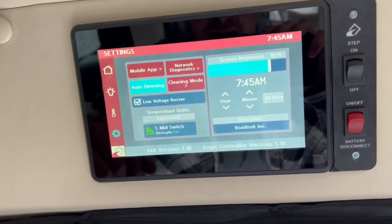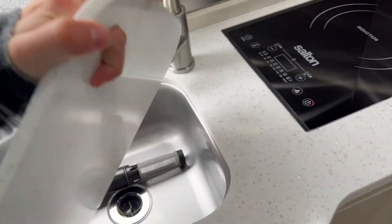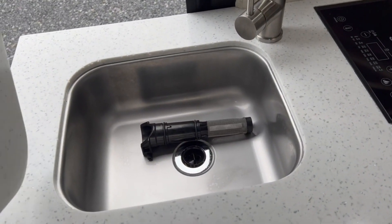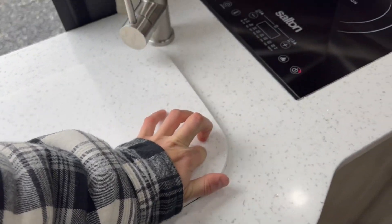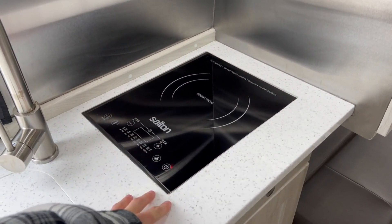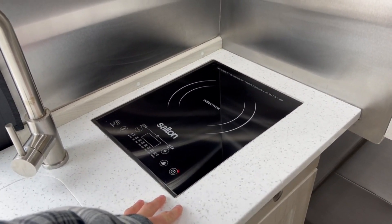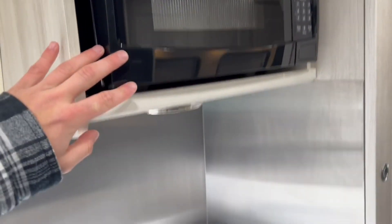Down in the galley area you have nice Corian countertops and a heavy-duty stainless steel sink. There's the filter for the Truma system right there. The induction cooktop runs right off the inverter and batteries — no need for a generator at all. You can run everything off the inverter and batteries. There's also a microwave up top.